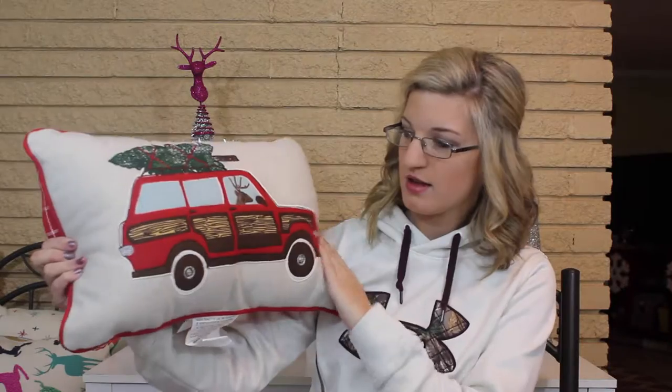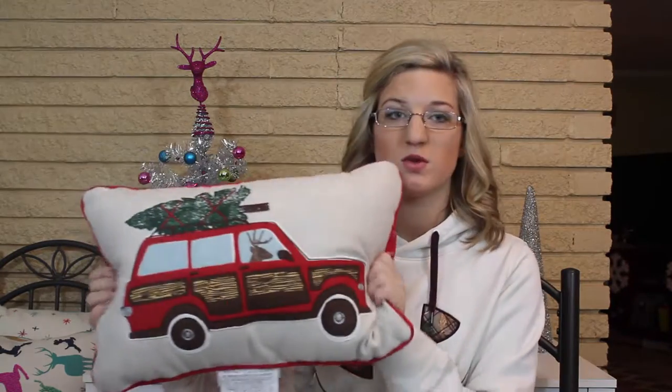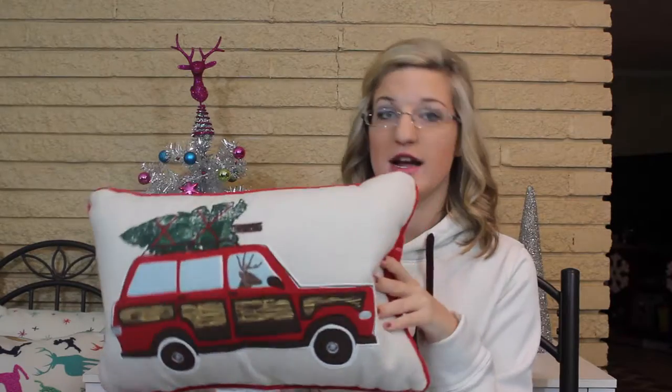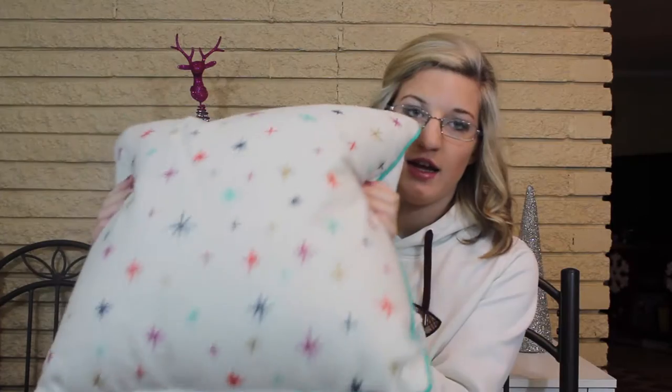I also got these pillows. So I got this first one — it has a design on the front and a plain back. These are from Target as well and they're normally $20; I got them for $10 each. I got two for my living room and two for my bedroom. I absolutely love these — they're so cute. My bedroom is mint and gray, so these match perfectly. The last pillow has snowflake stars and crosses in mint, and it just goes perfect with my room.